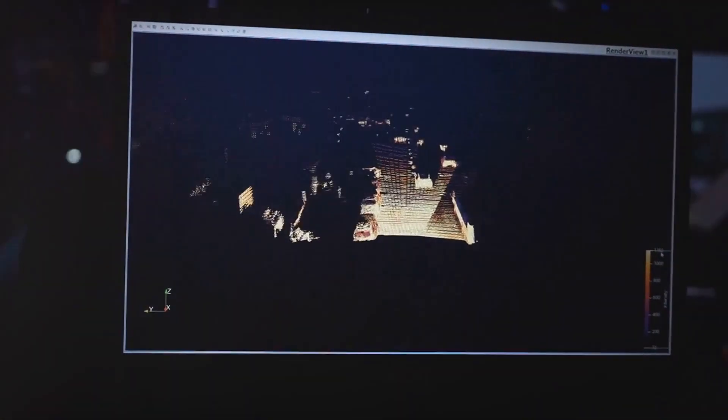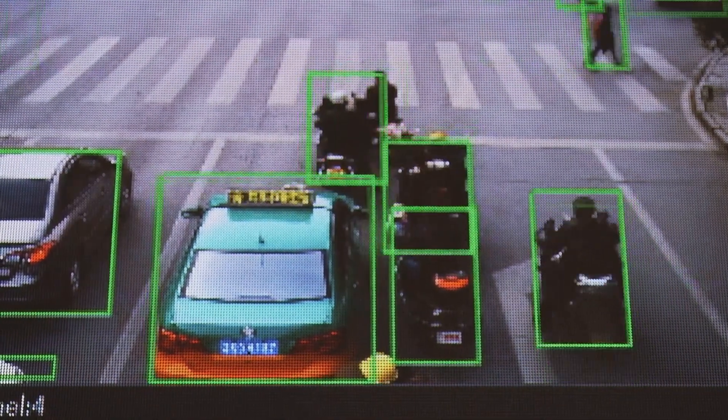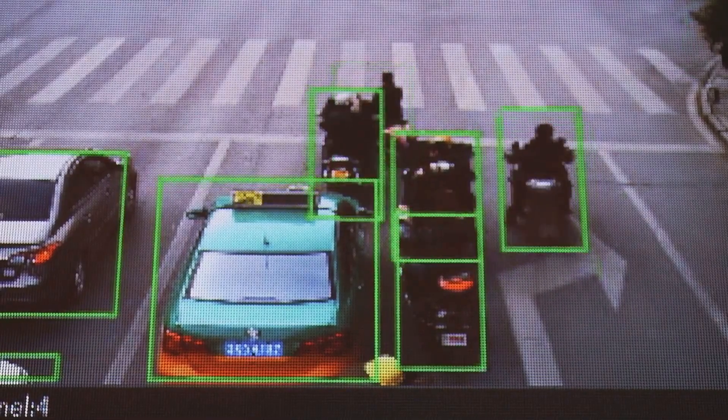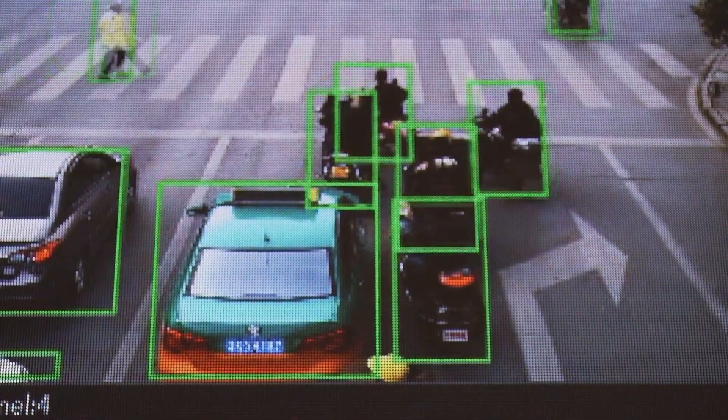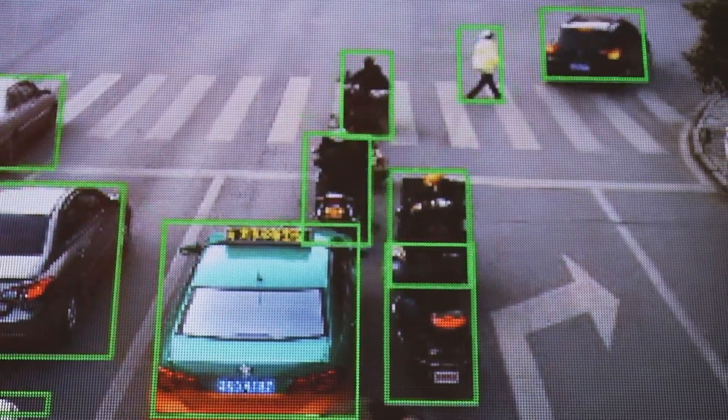This slow refresh rate also leads to another issue. Since LiDARs typically scan a scene, the scene can become distorted due to the movement of the scanning vehicle and the movement of the objects being scanned. This is because one end is scanned at a different time than the other end, and everything's moved in the meantime.